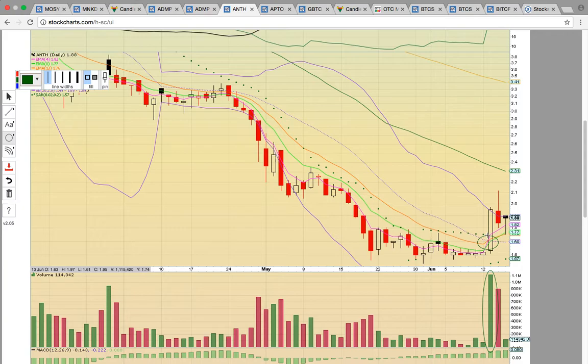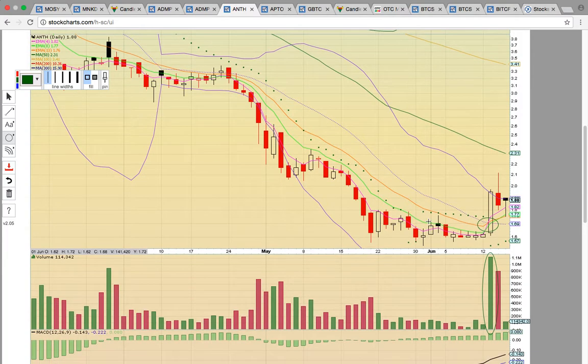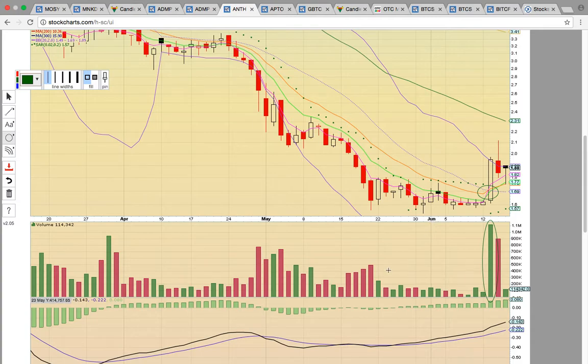As long as candles continue forming above EMAs 4, 8, and 13, there will be more upside potential. A lot of people got into this trade on Tuesday and everybody's wondering what's going on — you just got in a little bit early. You just have to have some patience and let this play set up. What the chart is telling us is that there's some sort of news coming. There hasn't been news on this play in a month — this is telling us that something is brewing. As long as the middle Bollinger Band is holding and candles are forming above the EMAs, there's more upside potential. Our target is the 50-day simple moving average at 231. If there is a close below the middle Bollinger Band, that's going to signal downside risk and it will no longer be in play.